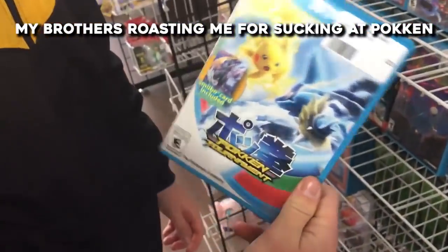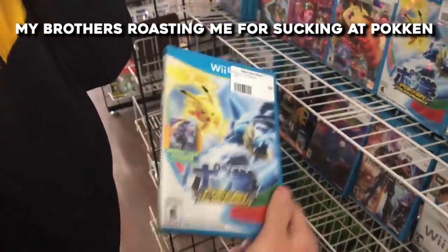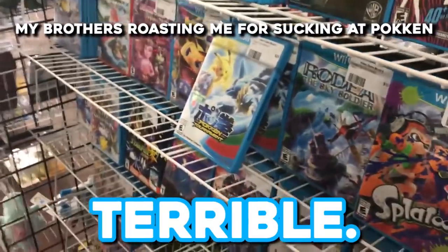Oh, and you weren't good at it, Luke? Yeah, Luke you sucked at it so you got upset and you didn't want to play it. Because I kept getting wrecked when I was playing - that game was just terrible.